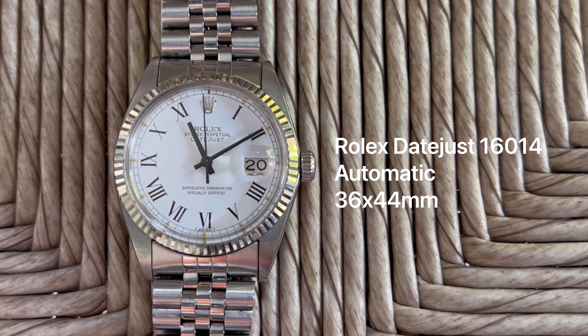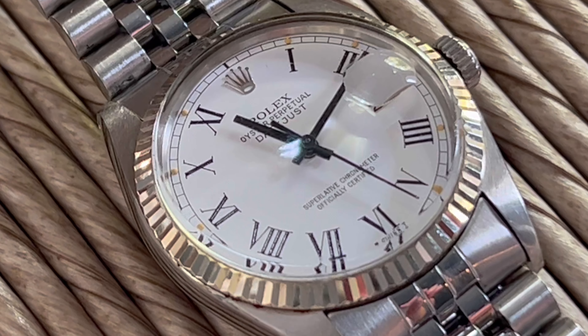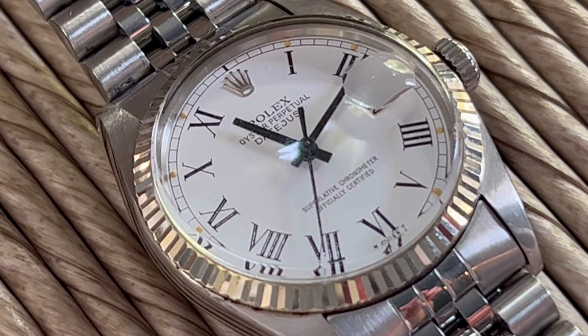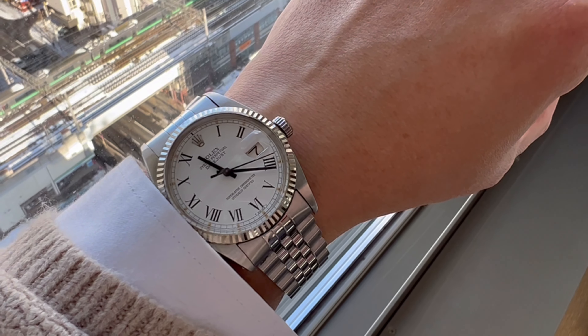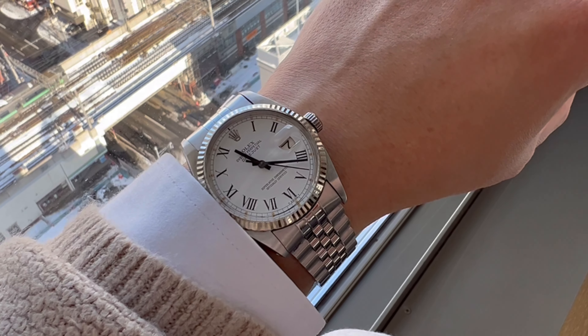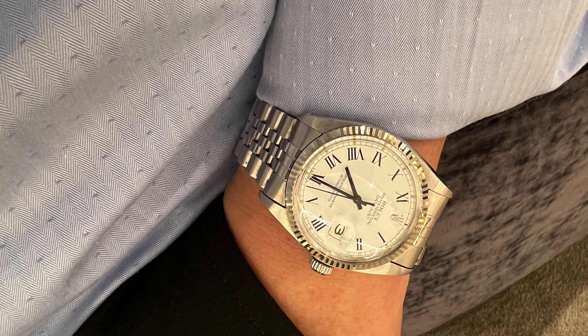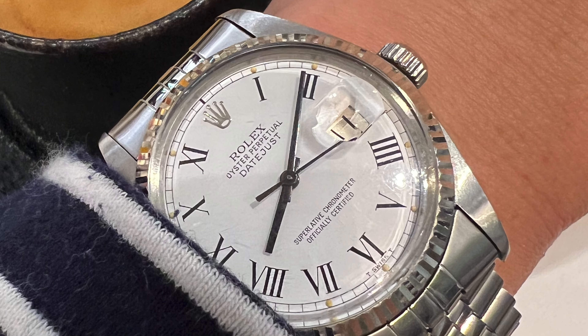In a way, it is Rolex's response to Cartier. With painted Roman numerals and a mini track, combined with a white gold fluted bezel — signature of the Datejust — we have an ultimately charming classical combination that differentiates itself from other typical Datejusts. It is my second Rolex.